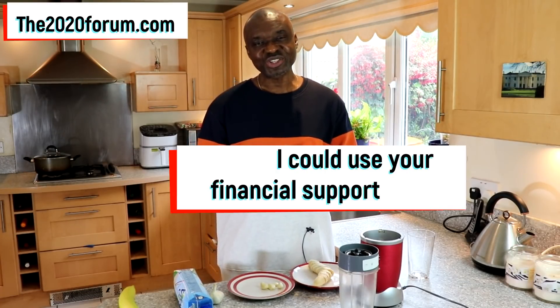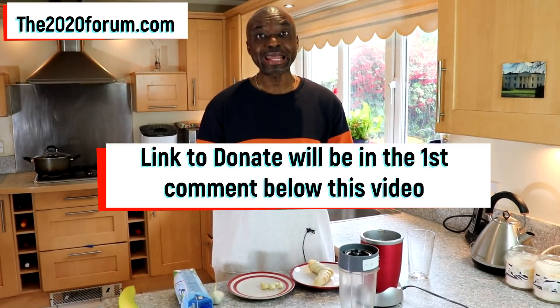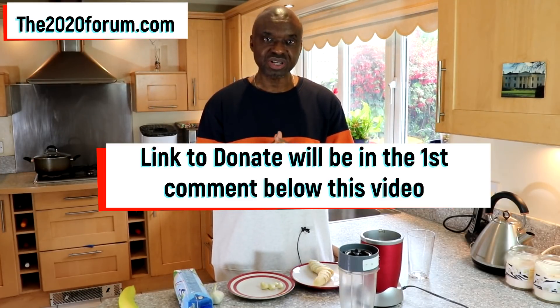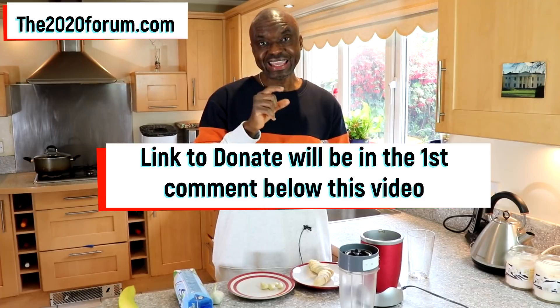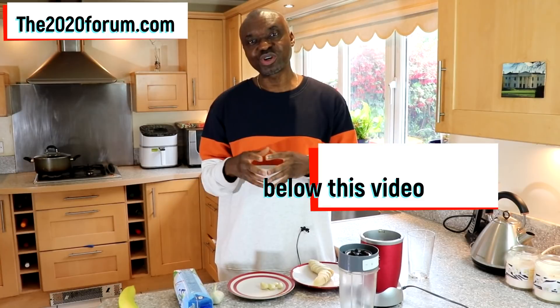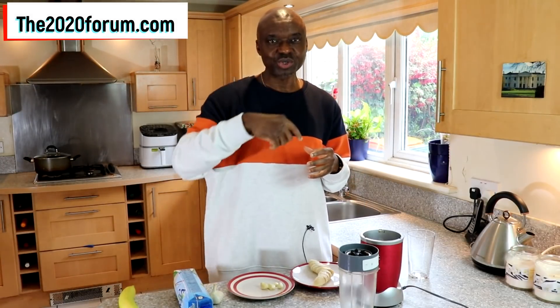There's going to be a donation link right below this video. It's going to be in the pinned comment, so it's going to be the very first comment right below this video, and it will be in the video description as well. Now that link will take you to my blog where the donation button is, and after you've made your donation, you'll be brought back right to YouTube.